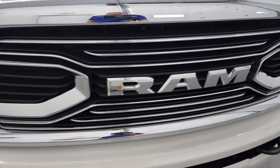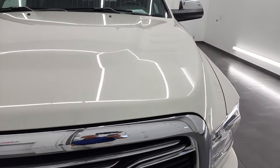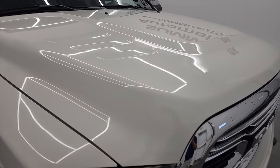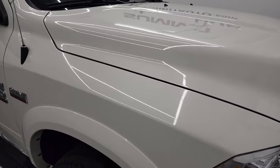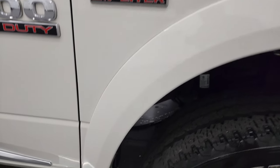You get the Ram stamped grille — at the time that was kind of reserved for the limited package. The hood is in fantastic condition, didn't see any dents or dings in there. And the passenger side front fender is in excellent shape as well.